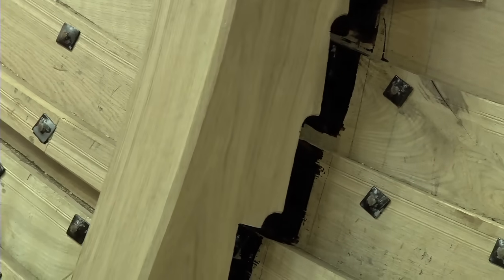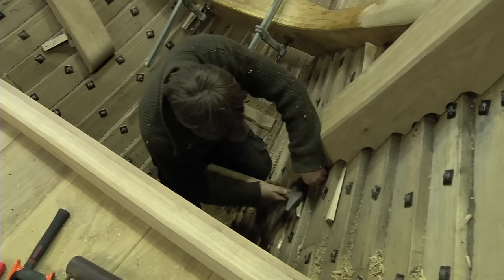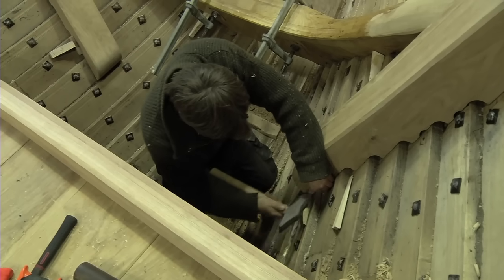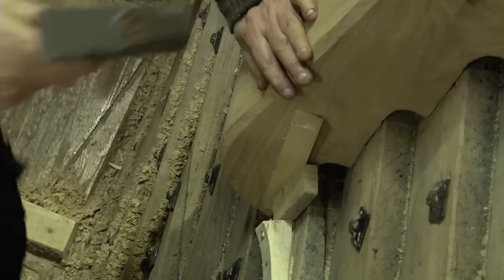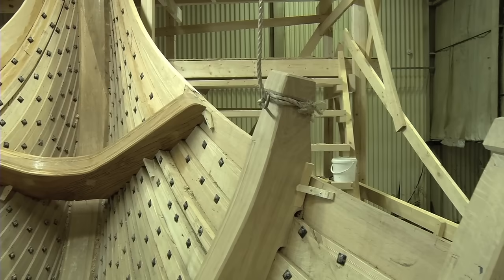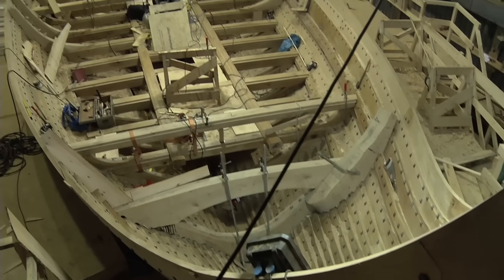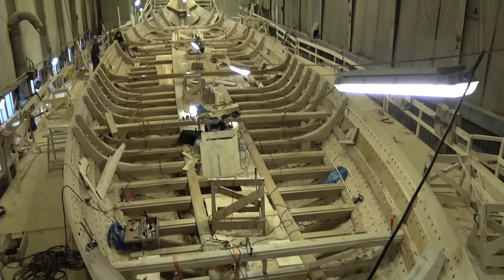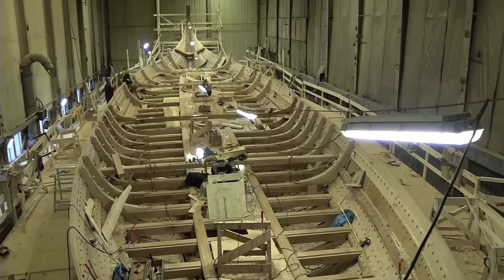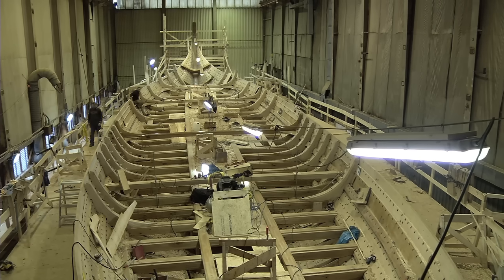Ten boat builders have been working on the dragon for over 20 months to get to this stage, using the old Norwegian clinker-building technique that can be traced back to the Viking Age. Dragon Harold Fairhair has reached full freeboard — the dragon is 35 metres long and about 7.5 metres wide. We will need a crew of 100 men to row the ship. It will be launched in June 2012.